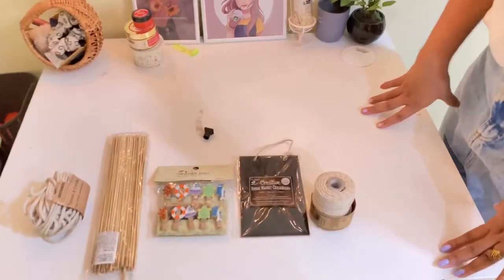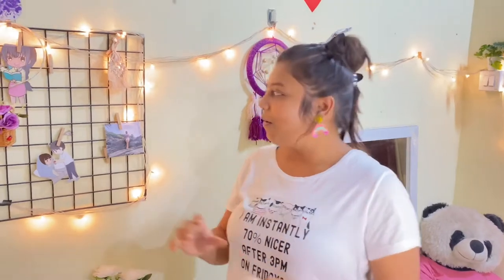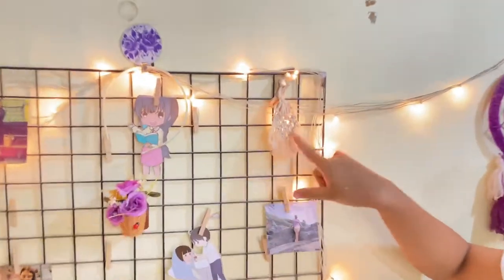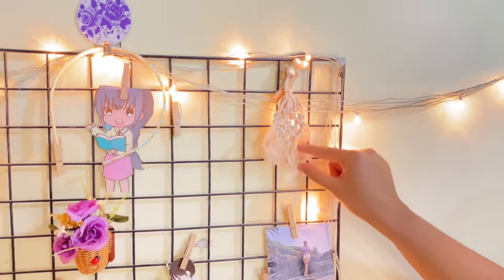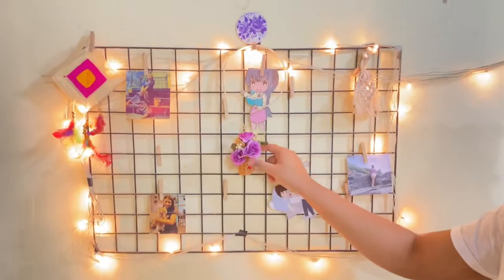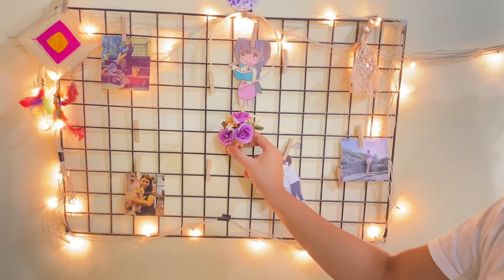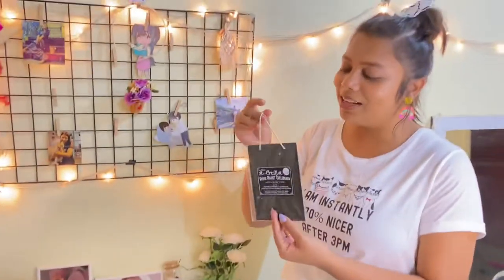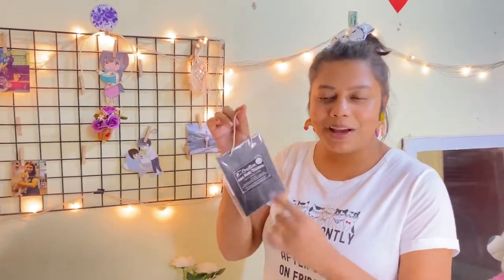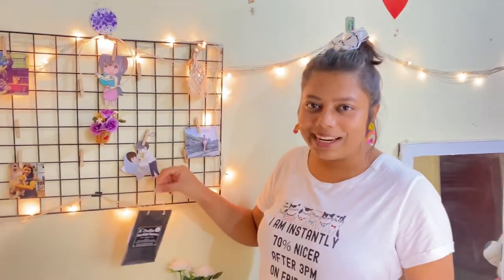Now I am at my study table and this is the first thing I am going to show you — this thread which I bought and used on my study table. The second product I bought is a magnetic board which we can keep on the table, priced at $129. I am also showing you this chop board where you can write creative things.